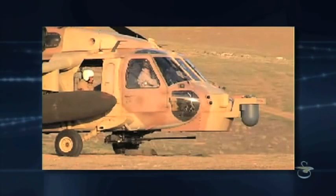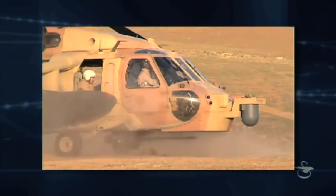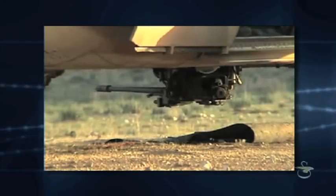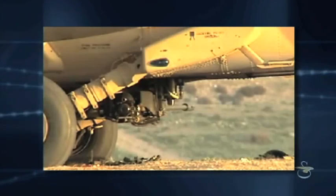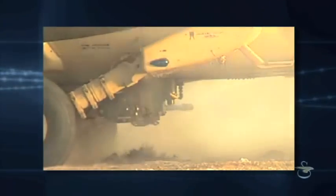The armed demonstrator arsenal includes the Nexter 20mm turret gun system. This single-barreled, lightweight, low-recoil cannon is an ideal choice for precision operations. It's known for its dependability and its high-velocity firepower that provides outstanding accuracy, enabling the aircraft to engage targets effectively.